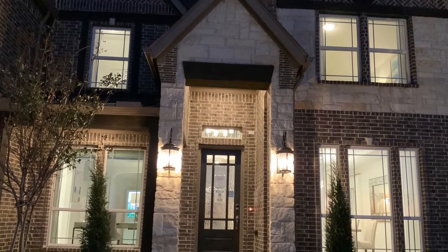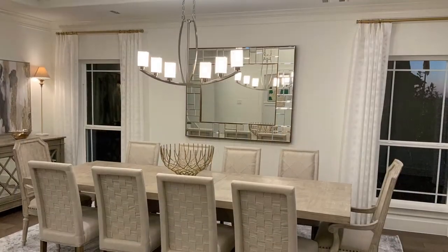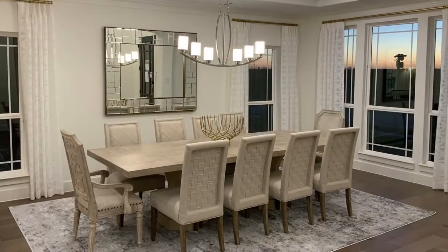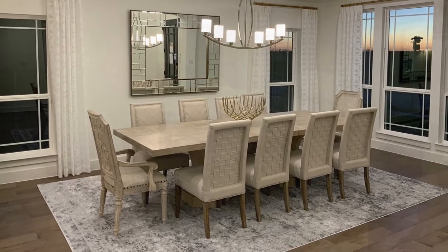You will be viewing this two-story, 3,788-square-foot home. This home has five bedrooms, three-and-a-half baths with a two-car garage. This house is located in Haslett, Texas.